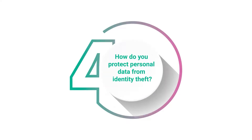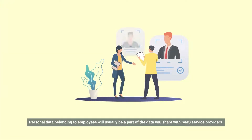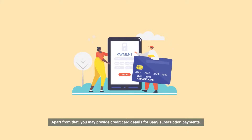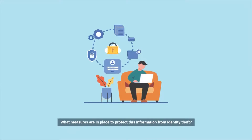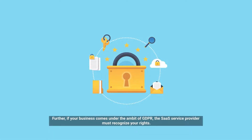How do you protect personal data from identity theft? Personal data belonging to employees will usually be a part of the data you share with SaaS service providers. Apart from that, you may provide credit card details for SaaS subscription payments. What measures are in place to protect this information from identity theft? Further, if your business comes under the ambit of GDPR, the SaaS service provider must recognize your rights.